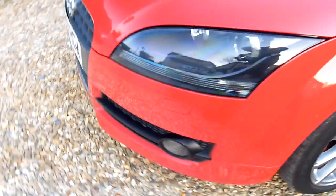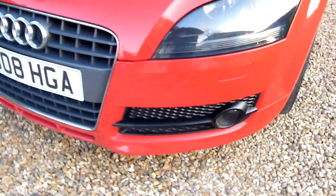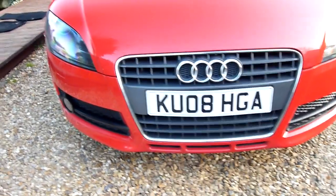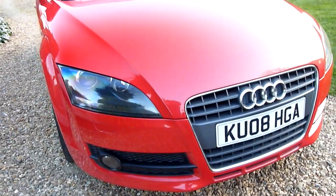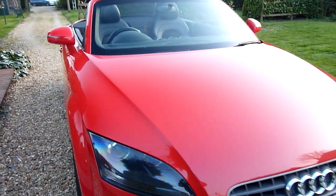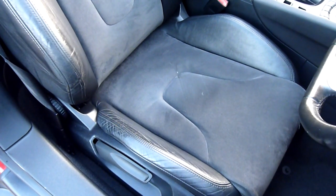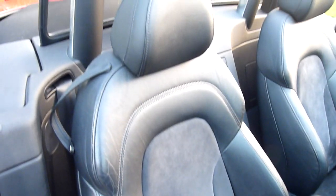Round the front of the car, no stone chips on here at all, really lovely and clean. Inside we've got the full black leather with Alcantara — the suede inserts in the seats give it that really sporty feel. It's really well looked after as well.